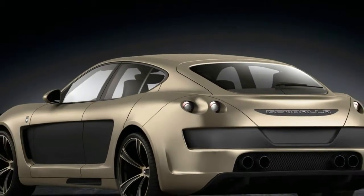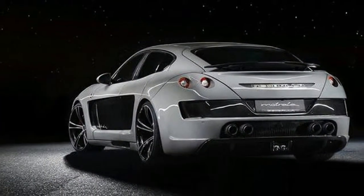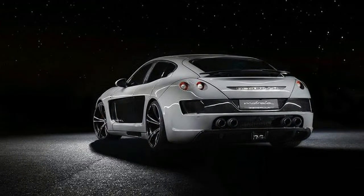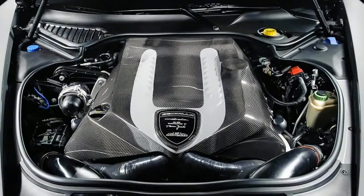An 8-speed ZF-sourced dual-clutch transmission takes the place of an 8-speed planetary automatic, bringing with it whip-crack shift speeds. For the 4 in its name, the Panamera 4e hybrid now has standard all-wheel drive, whereas the previous SE hybrid was rear-drive only.